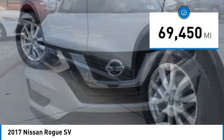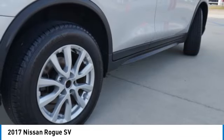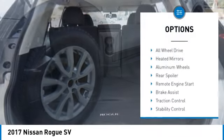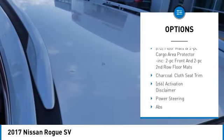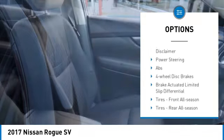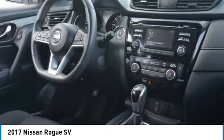This vehicle has less than 70,000 miles. Here are some of this vehicle's great options: tire pressure monitor, blind spot monitor, all-wheel drive, heated mirrors, aluminum wheels, rear spoiler, remote engine start, brake assist, traction control, and stability control.